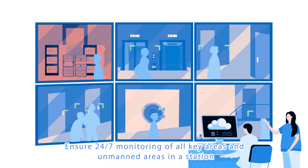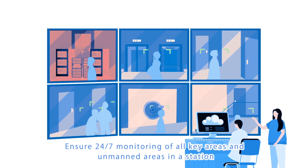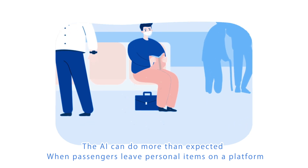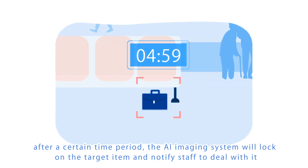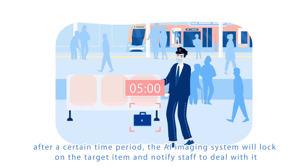Ensuring 24/7 monitoring of all key areas and unmanned areas in a station. The AI can do more than expected when passengers leave personal items on a platform — after a certain time period, the AI imaging system will lock on the target item and notify staff to deal with it.